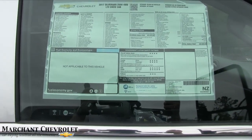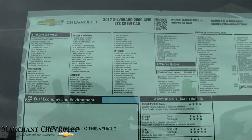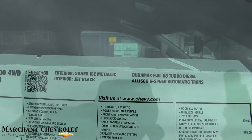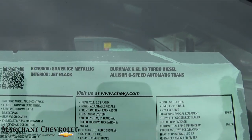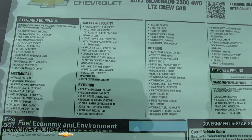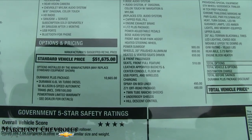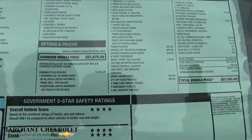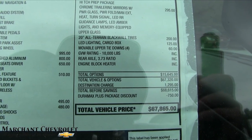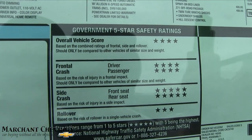Let's go ahead and look at the Monroney label. This one reads: Silver Ice Metallic, 6.6-liter V8 turbo diesel, 6-speed automatic transmission. You're welcome to pause the video to read through everything on this vehicle. The standard vehicle price is $51,675, and after all the options it comes to $67,865. It also has good safety ratings — five stars from the IIHS, which stands for the Insurance Institute for Highway Safety.